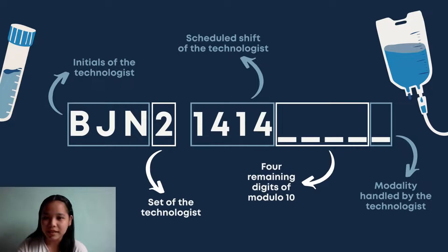These are the characters — both letters and digits — already given based on the profile of the new employee. She's Jennifer N. Basco, so starting from the surname initial to the middle initial, we get BJN. She works every Tuesday and Friday, putting her in Set 2, giving us BJN2. She works the morning shift, so she's assigned the digits 1-4-1-4. She specializes in mobile X-ray, which is assigned the number 6, so the last digit of the code should be 6.